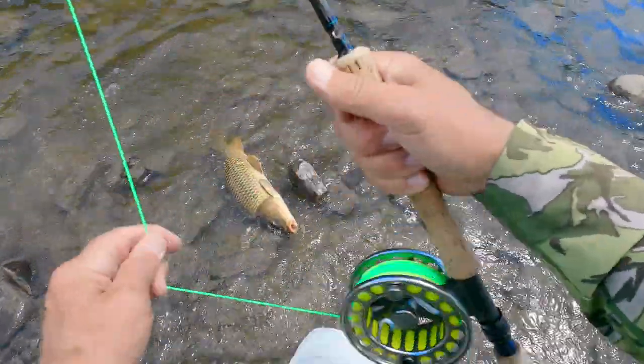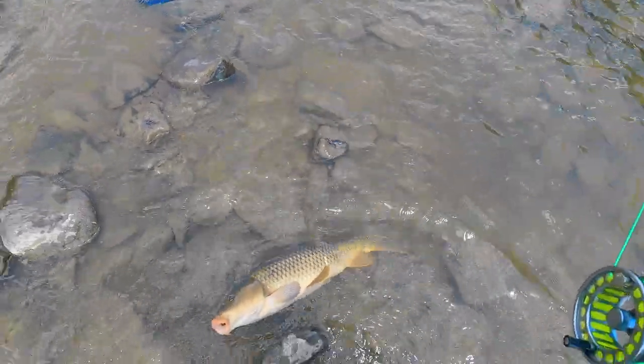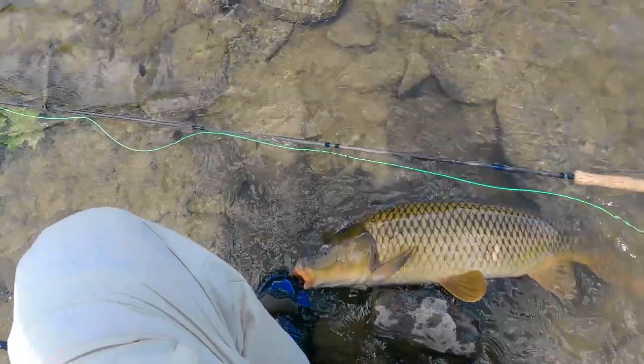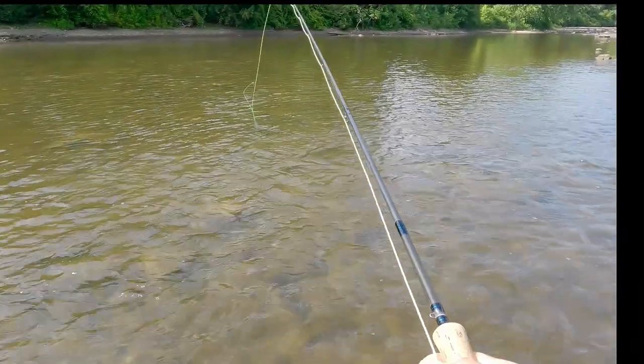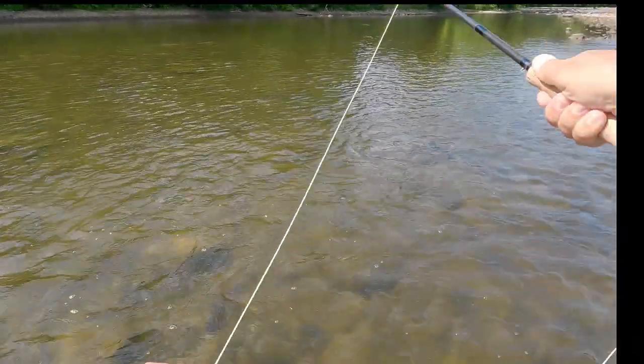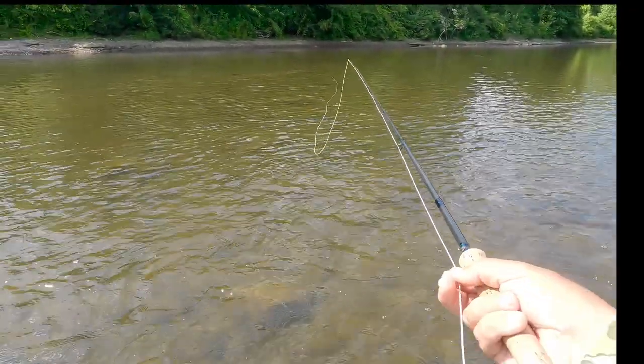What a fish. Holy moly. What a beautiful fish. The next fish — this is my favorite carp of all time, and I just feel really lucky to have captured this on video.